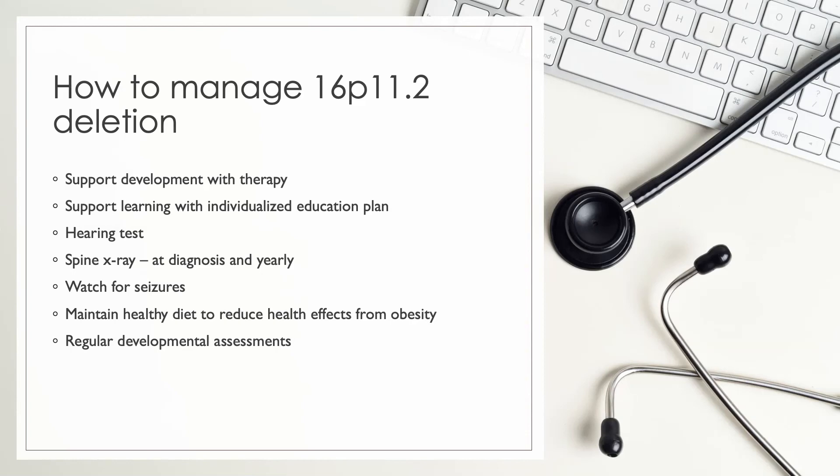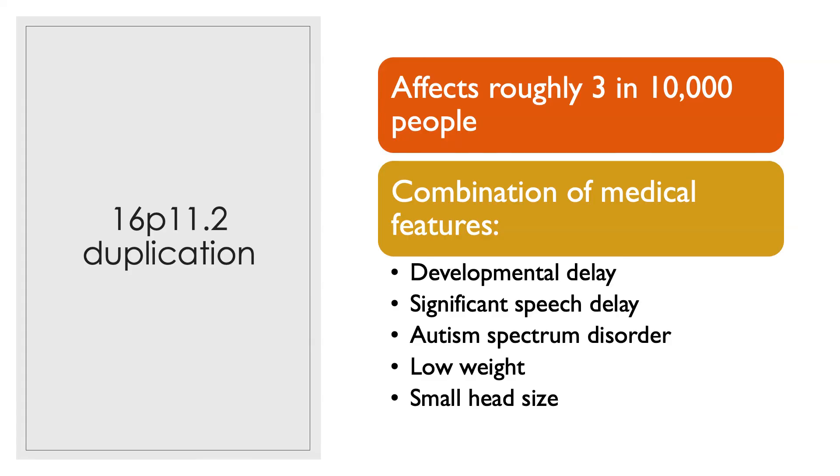Regular developmental assessments. A child with 16P11.2 duplication syndrome may have developmental delay, significant speech delay, autism spectrum disorder, low weight, and a small head size.